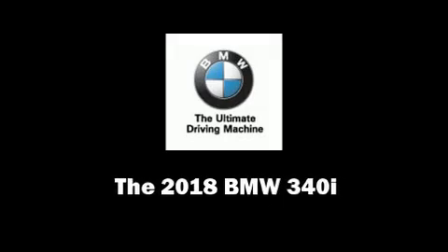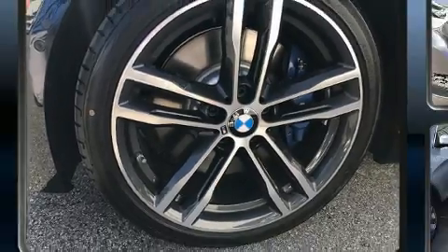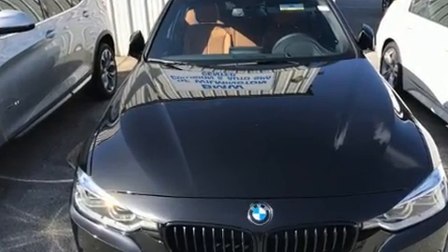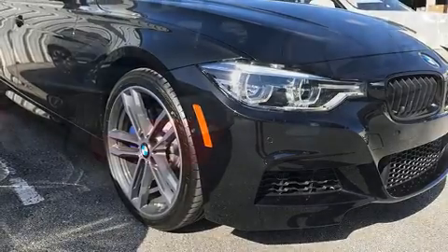Discerning drivers will appreciate the 2018 BMW 340i. Smooth gear shifts are achieved thanks to the 3.0-liter, 6-cylinder engine, and for added security, dynamic stability control supplements the drivetrain. A turbocharger further enhances performance while also preserving fuel economy.